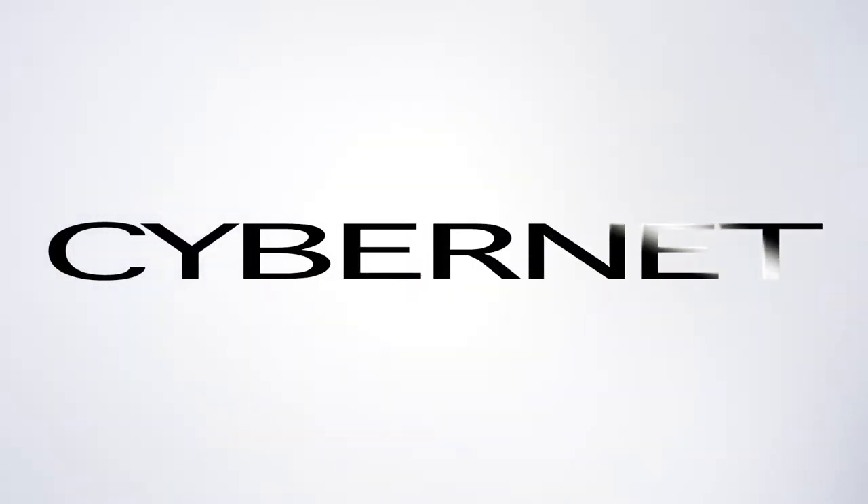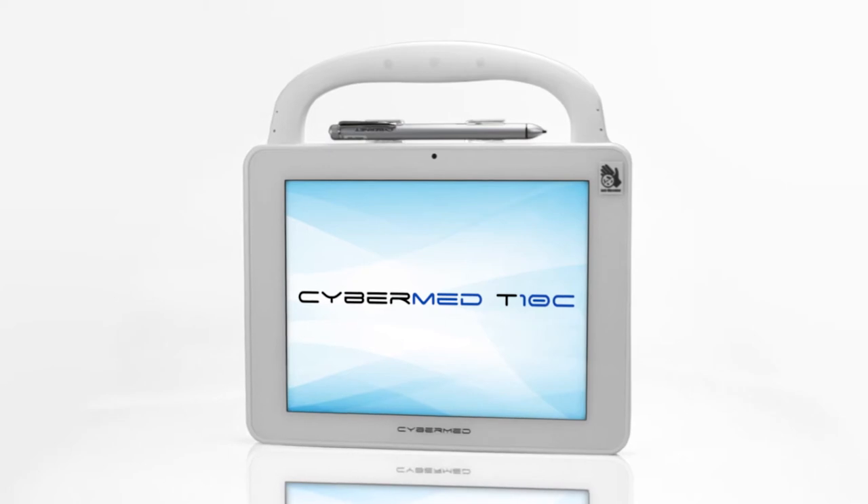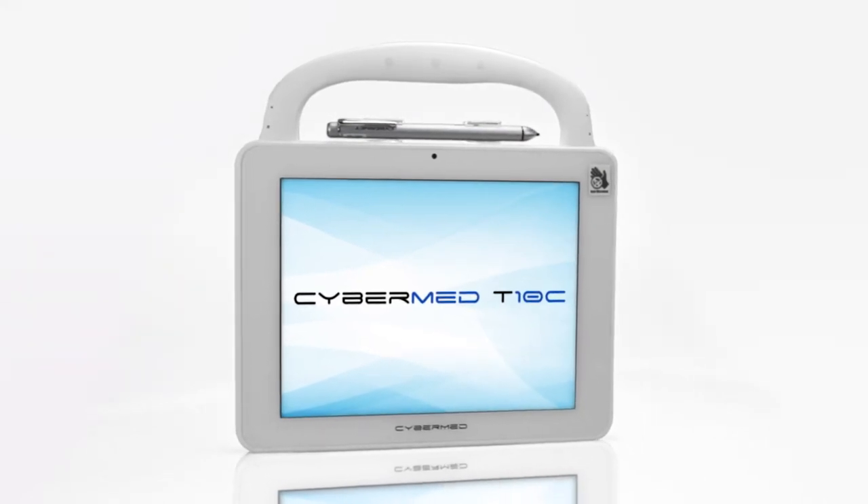When reliability matters, turn to CyberNet manufacturing. The CyberMed T10C tablet PC is designed for power and mobility in hospitals and other medical care facilities.